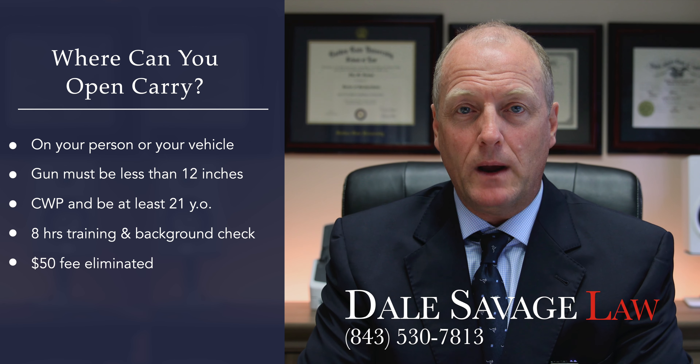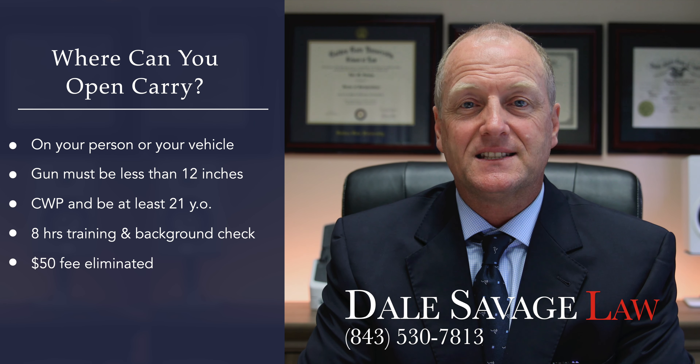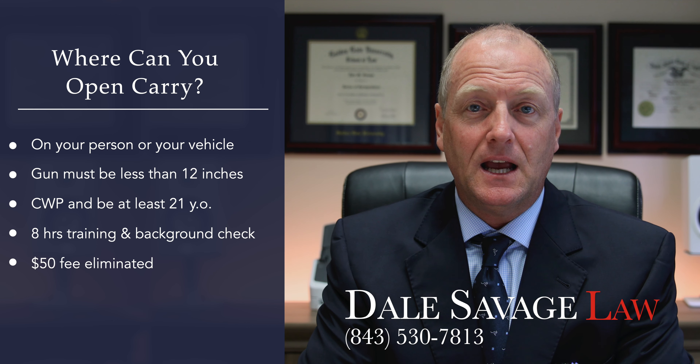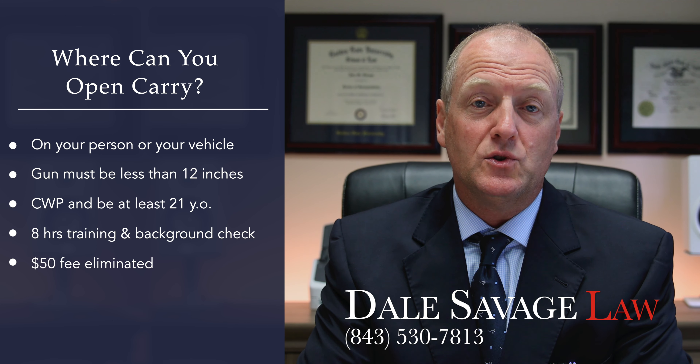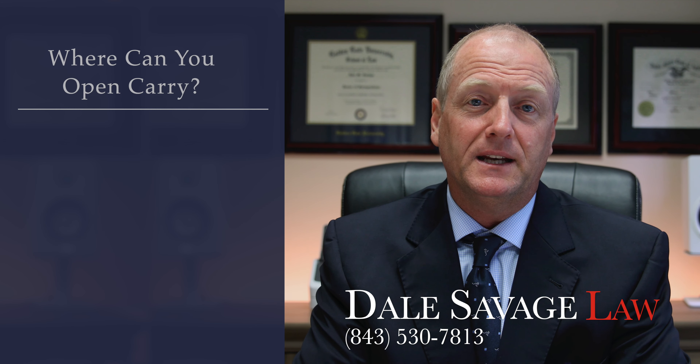You must have a concealed weapons permit and be at least 21 years of age. You must take 8 hours of training and pass a background check that includes fingerprinting. The $50 fee for obtaining a permit has been eliminated.